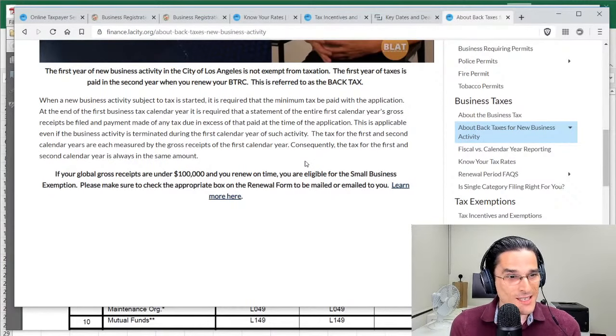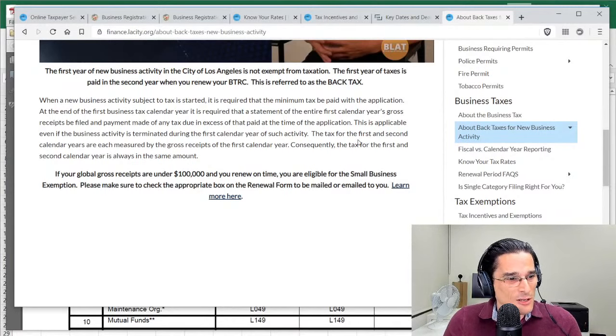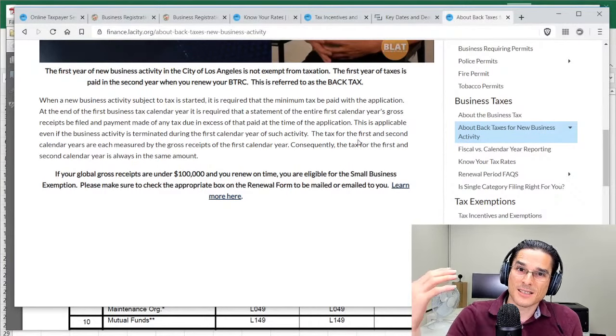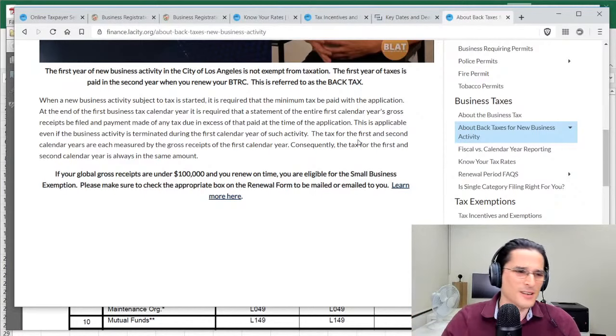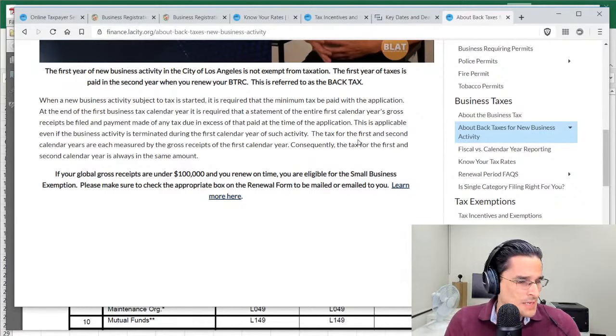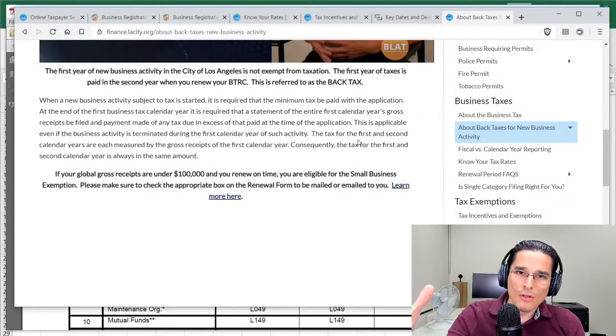So if you see your calculated tax is double what you expect, that's the back tax. Hopefully this adds some clarity to the LA City business tax, the Business Tax Registration Certificate, annual renewal requirements, and exemptions that are contingent on timely renewal. If you enjoyed the video, hit like, subscribe, click the bell icon for future videos, and leave a comment below — especially if you think the back tax concept is crazy. Thanks for watching.